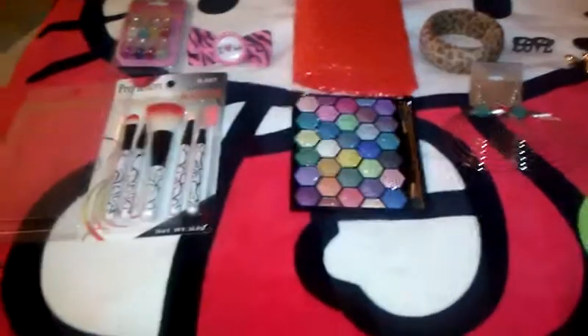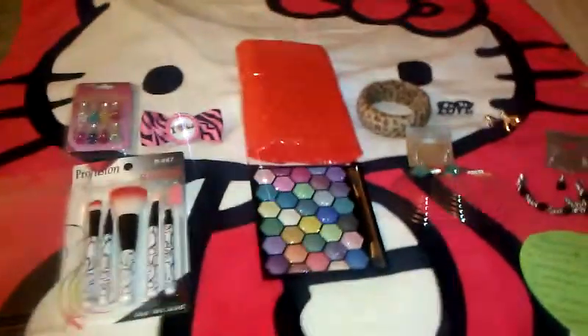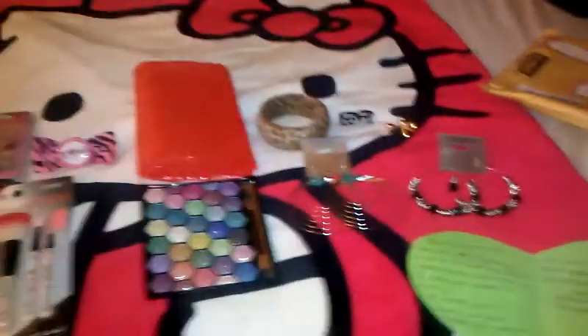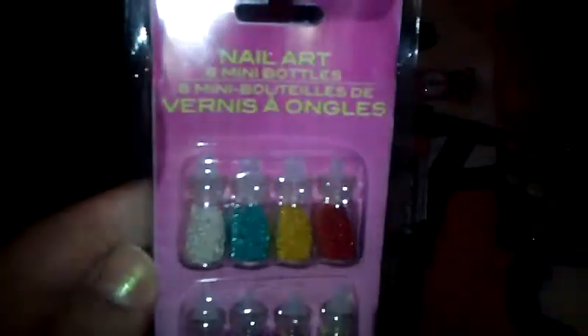I love her channel, so I entered her giveaway and I won! I just wanted to show you guys my prizes and what she sent me. It came really fast — she sent it in an awesome envelope that kept everything really secure.